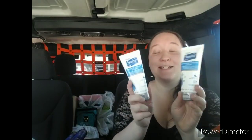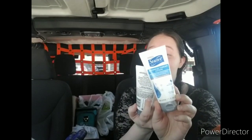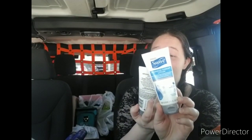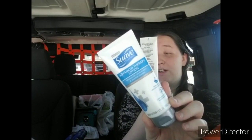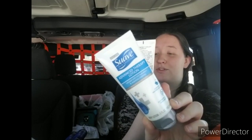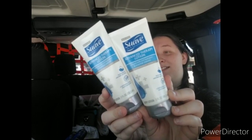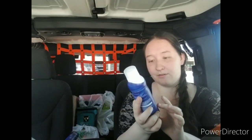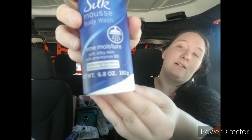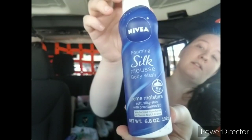I picked up two of these Suave Skin Solution Advanced Therapy Lotions, infused with rich hydrators and essential vitamins. It's dermatologist tested, non-greasy, absorbs quickly, and provides 24-hour continuous rich moisturization. This is the three-ounce size. I got two of these, one for each of the gifts. These Nivea Foaming Mousse Body Washes are 6.8 ounces.